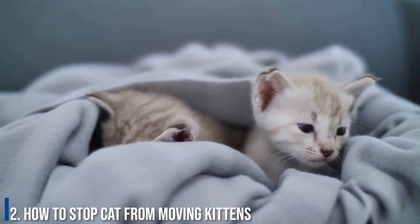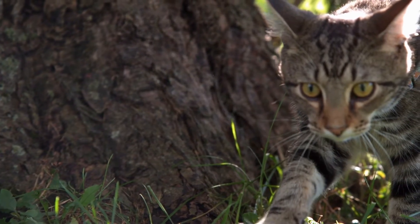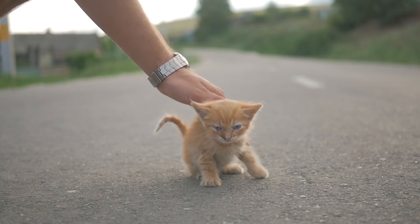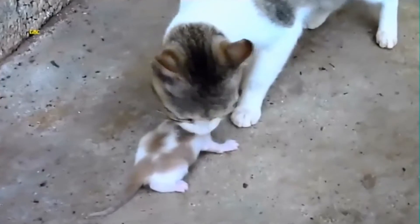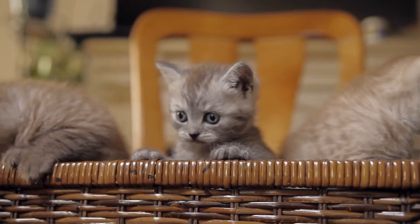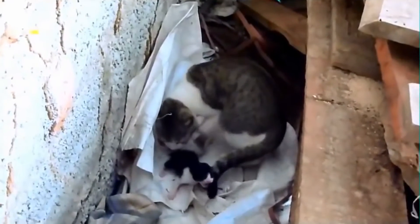Number 2: How to stop cats from moving kittens. Moving her kittens is a natural and normal behavior among mother cats, so it is not always advisable to literally stop a mama cat from carrying her kittens to another place — she will likely just move them again anyway. Instead, if you notice the mama cat looking for a new place, let her find a better spot and make her and the kittens more comfortable there. If you want them to stay put in the original spot, make sure the place is peaceful, clean, and comfortable, with clean bedding and an odor-free surrounding.